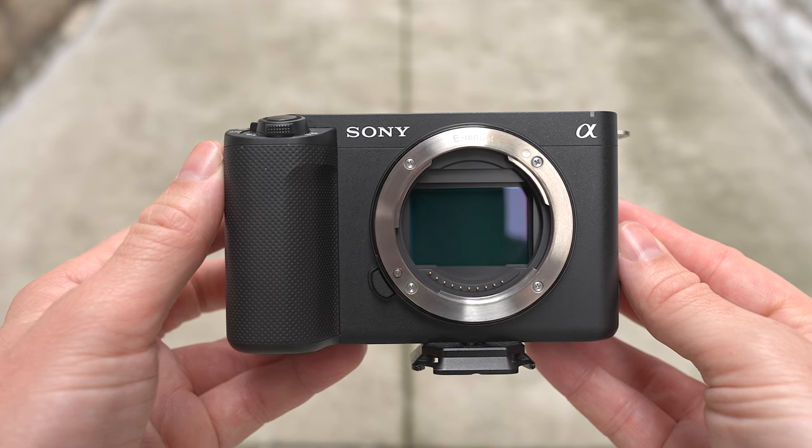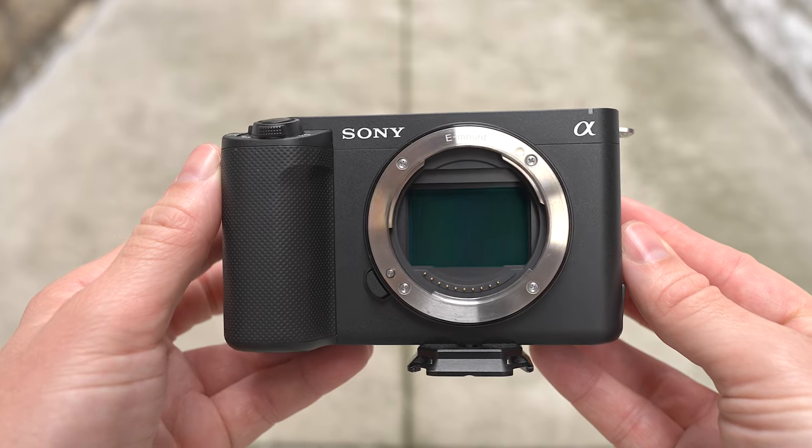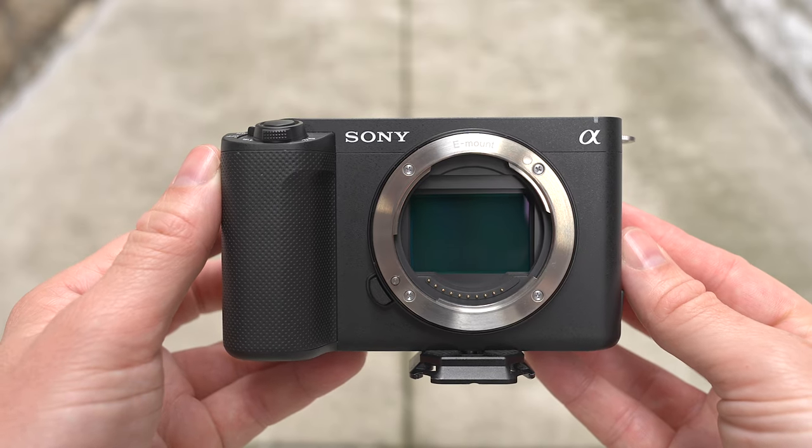This one right here, the one that's filming my gorgeous mug — the ZV-E1 — is on sale for the first time ever, as far as I know. $300 off. That is a substantial sale. $1,898 for a camera that I could not recommend higher. I absolutely love this thing. I use it all the time. That great FX3, FX6 sensor. 4K 120 with the tiniest of crop. 4K 60 with no crop. Just a wonderful image. The dynamic active stabilization — it is like a gimbal, like a DJI RS4 gimbal, but without a gimbal. It is absolutely fantastic. I love this camera. And for it to be $1,898, I think that's going to sway a lot of people.